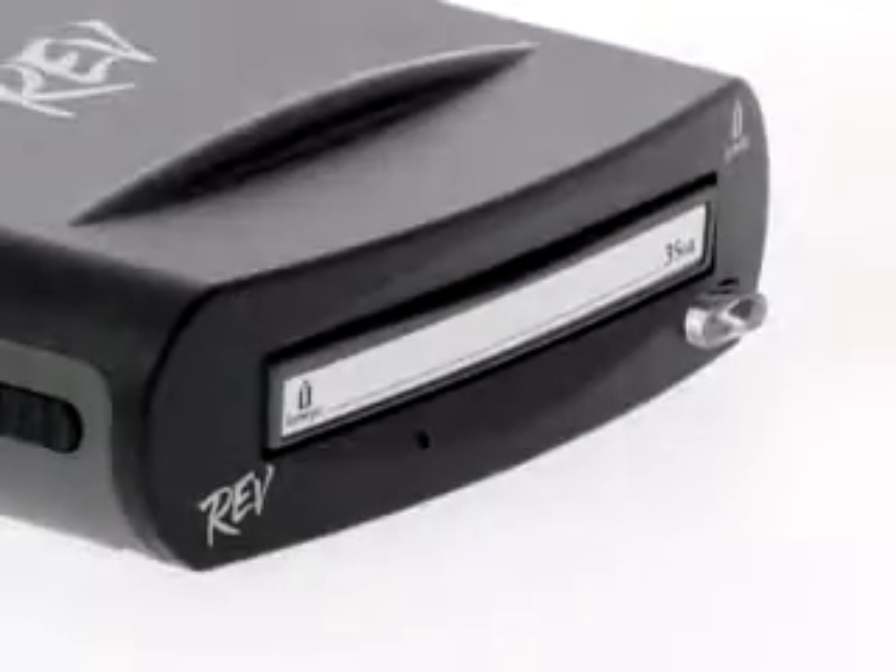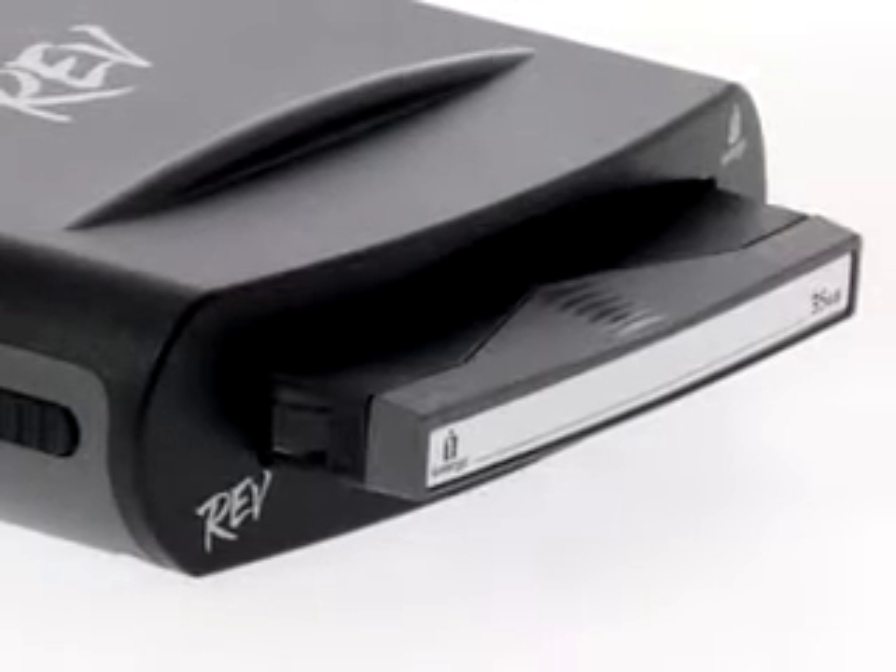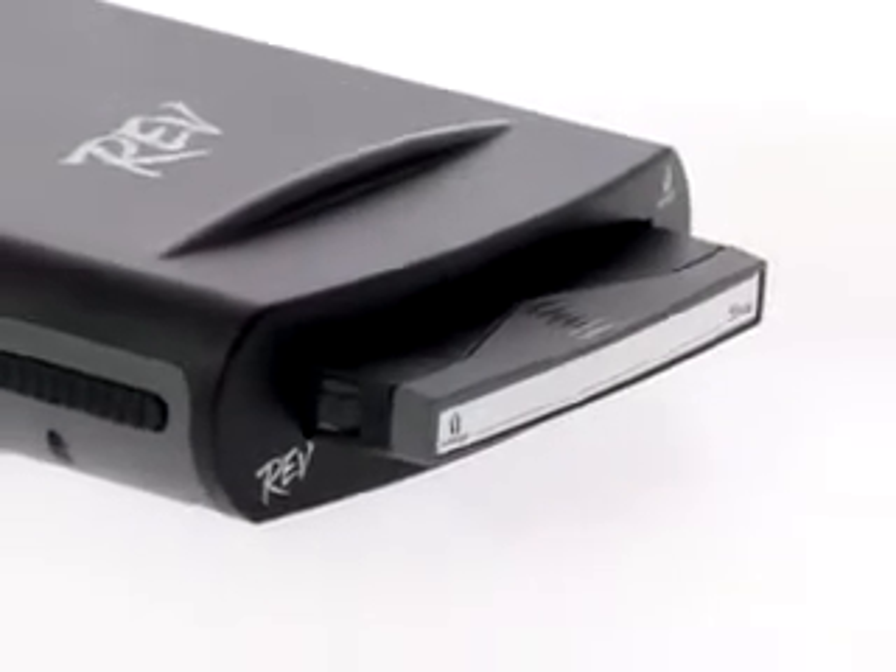Based on a revolutionary removable hard drive system, it can achieve transfer rates of up to 25 megabytes per second. That means you can back up to 87 gigabytes per hour.